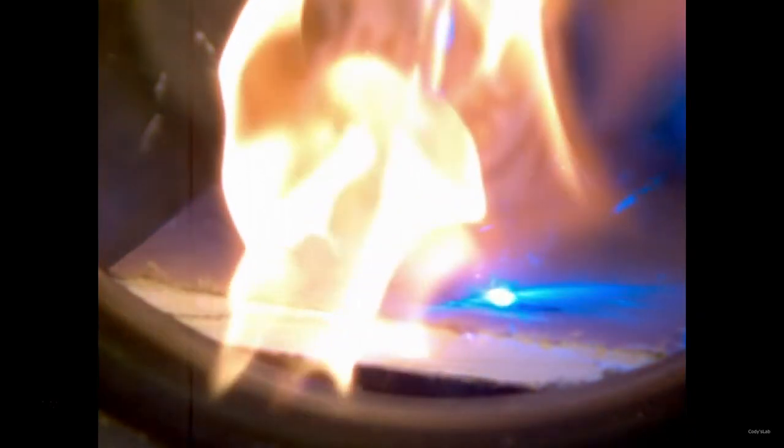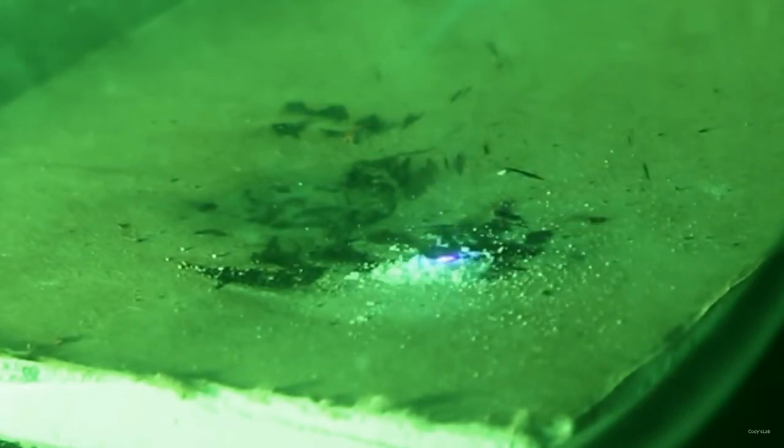Acetone peroxide in the atmosphere, in three, two, one. Yes, that's a little bit more volatile than gunpowder. Acetone peroxide in vacuum, in three, two, one. It still didn't burn.